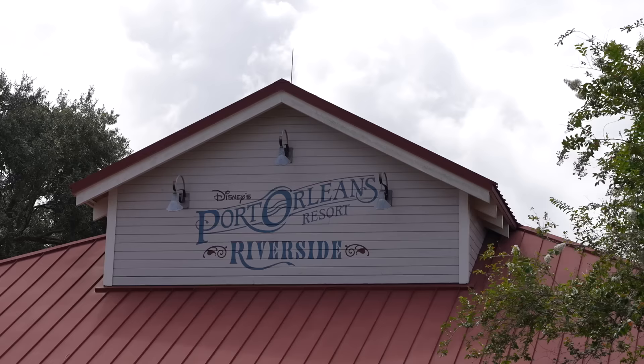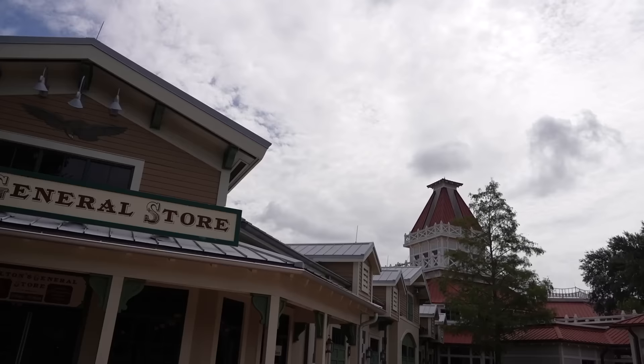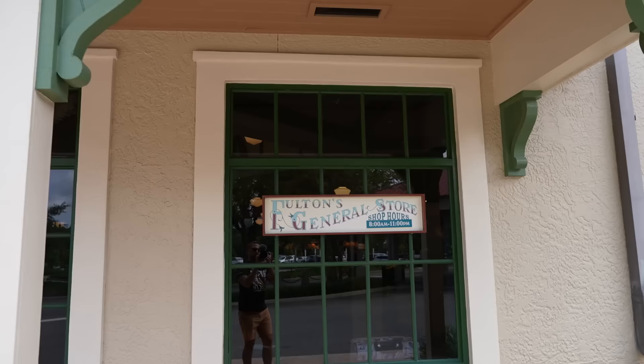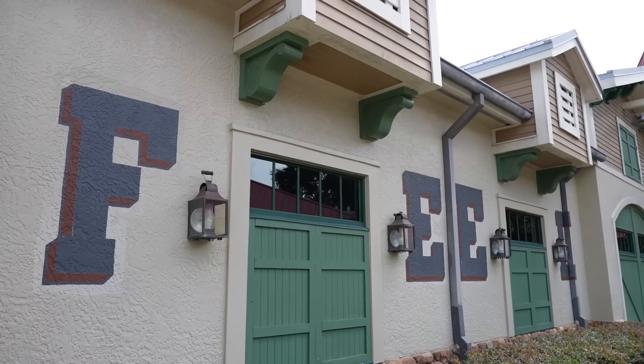A few things on the outside of the buildings I want to show you before heading into the lobby. The theming is amazing here - you've got Fulton's General Store off to the left of the lobby. Just look at the colors and details of all the different buildings. Fulton's General Store is the sundry shop here at Port Orleans Riverside, open 8 a.m. till 11 p.m. I like the theming on the outside - it says 'Feed Real Big' and there's another sign that says 'Grain,' as if this were an old feed store for the farmers around town.